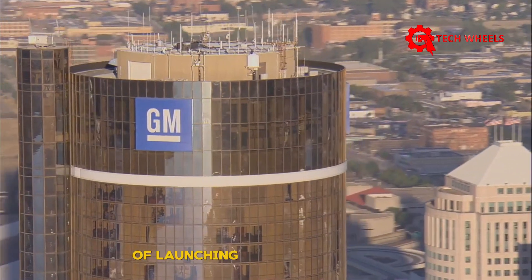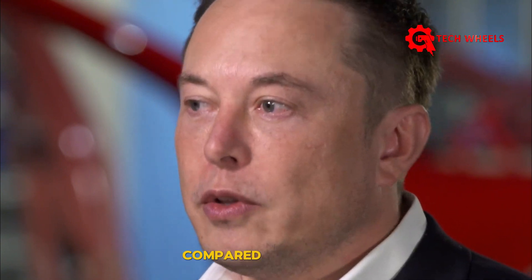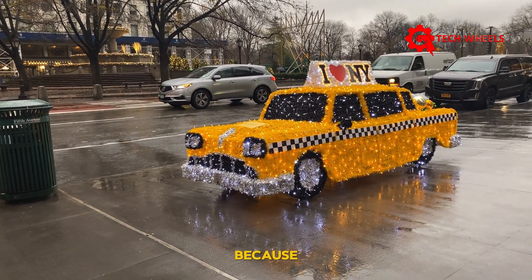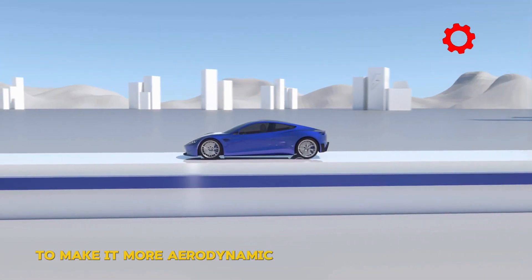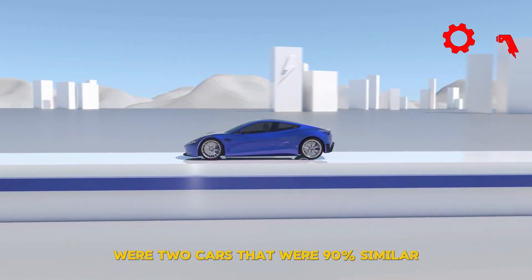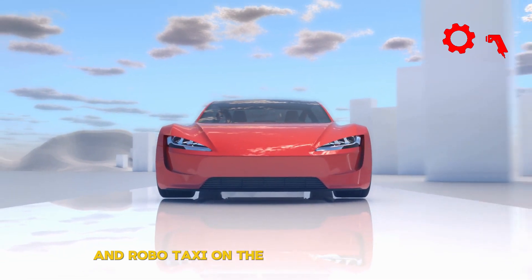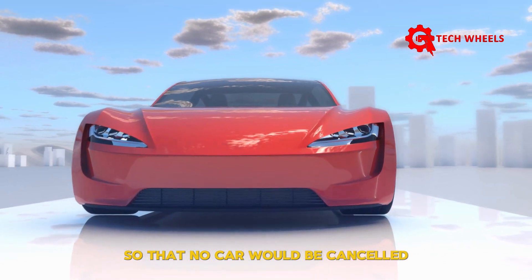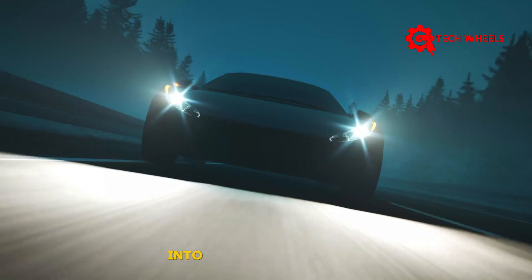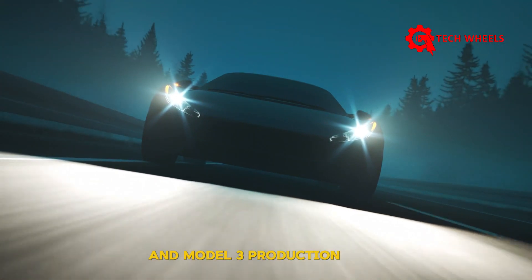Elon had previously dismissed launching the affordable car, believing it wouldn't create the same buzz as the robo taxi. On October 10th, Tesla launched the robo taxi after Elon forced the team to make design changes to make it more aerodynamic and different from Model 2 — initially the two cars were 90% similar. To convince Musk, chief of design Franz von Holzhausen proposed producing both on the same production line using the unbox process. However, the team was ultimately forced to separate them: the robo taxi gets the unbox process, and Model 2 goes on the current Model Y and Model 3 production lines.